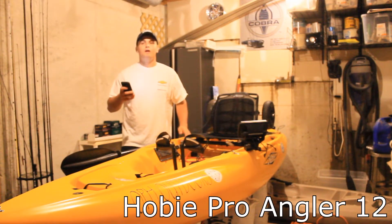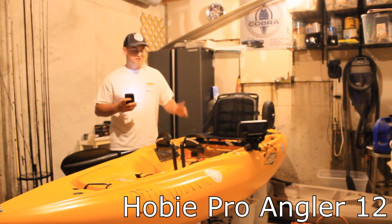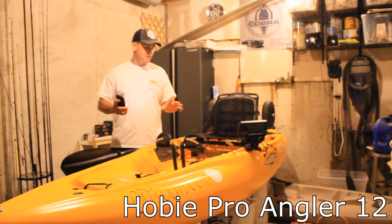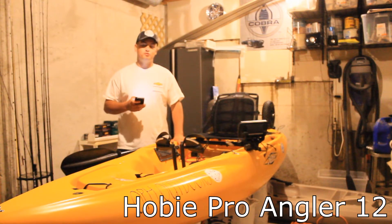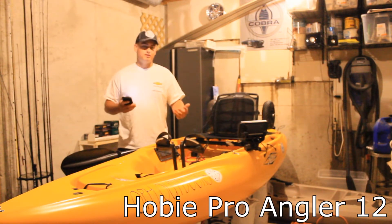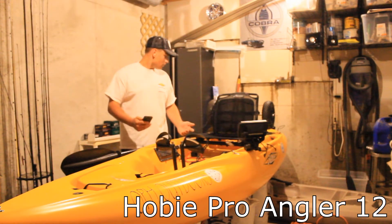Next is the Hobie Pro Angler 12 — I love this kayak. It had all the storage I wanted, it was super stable, and it was fishable right from the factory with everything you could think of except a fish finder. The Mirage 180 Drive with turbo fins still got it going pretty fast, so it was a big contender. The only things that made me choose away from it were that it's over 100 pounds stock, and at around $3,000 used or even more new, it was a little out of my price range.